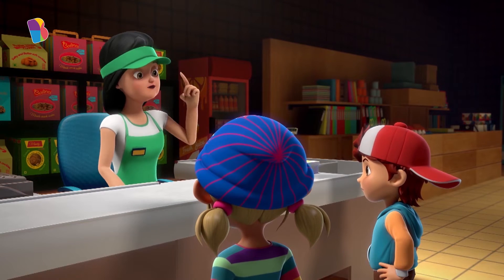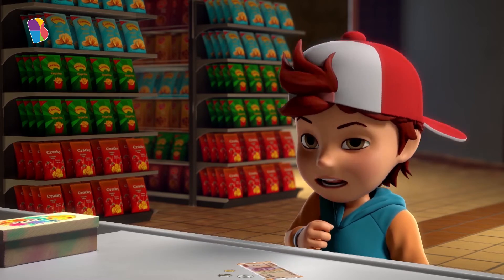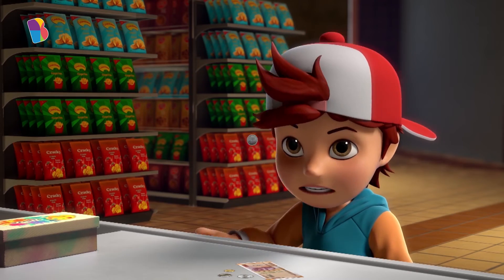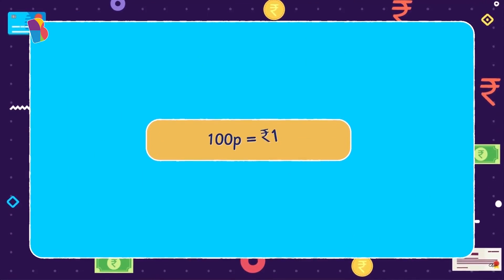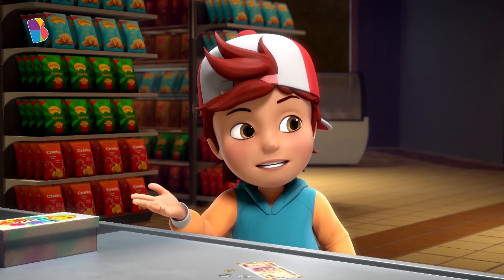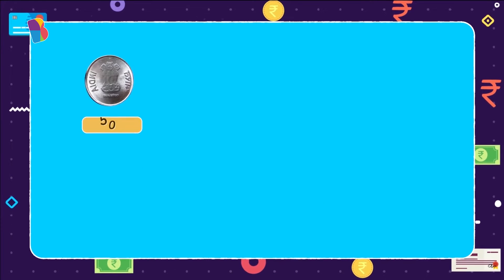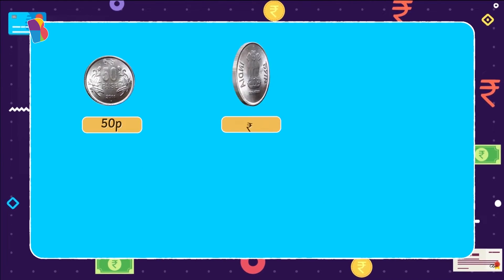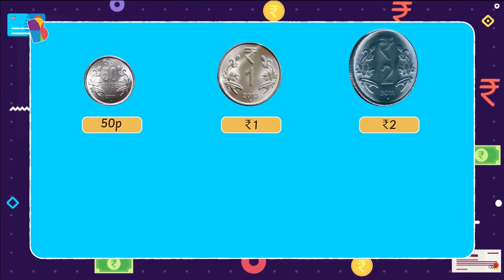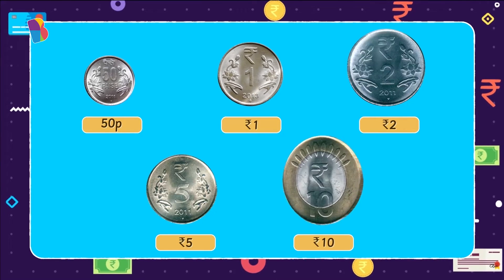One paisa has a smaller value than one rupee. How much smaller is a paisa than a rupee? Well, a hundred paisa makes one Indian rupee. Is there a hundred paisa coin? No, Jax. But we do have a 50 paisa coin. So we have coins for 50 paisa, one rupee, two rupees, five rupees, and ten rupees as well.